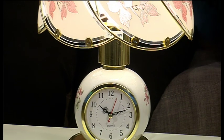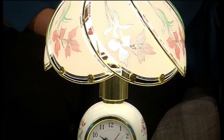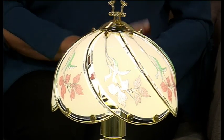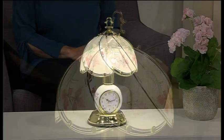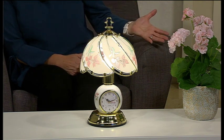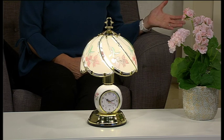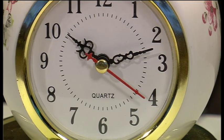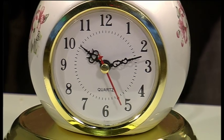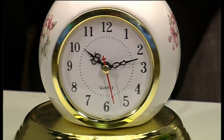This does double duty because not only is it a beautiful lamp, but as you can see right there it is a gorgeous clock as well. That is just stunning whether it's beside the bed or really perfect in the living room next to you on a little coffee table or side table, so that you can read by it or set the mood in the room.